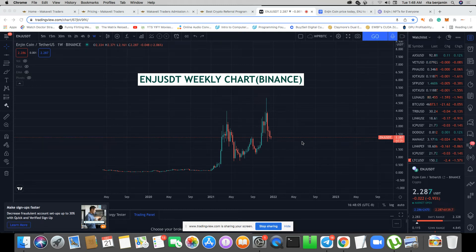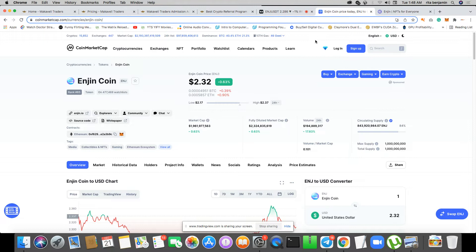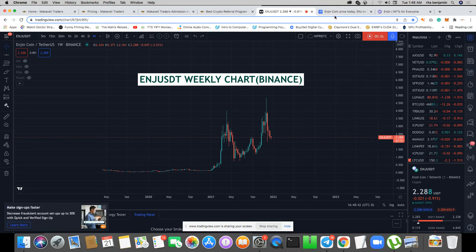Welcome to Altcoin Daily with Bitcoin Gorilla, where I use simple price action to break down different altcoins, telling you what I see coming. In all my analysis I do not use indicators — I draw my chart from scratch. Today's analysis is on Enjin coin. Every strategy I use in my analysis is developed by me, Bitcoin Gorilla.